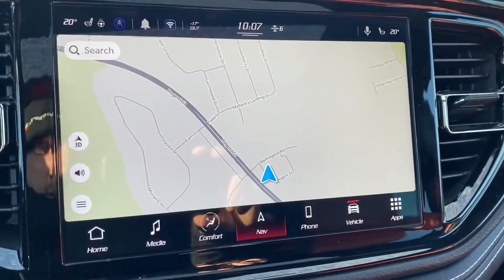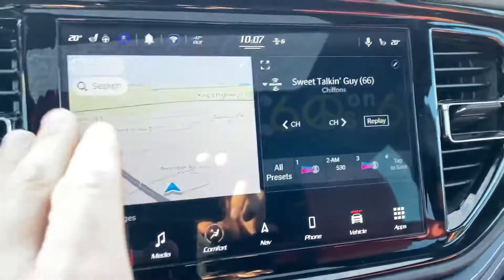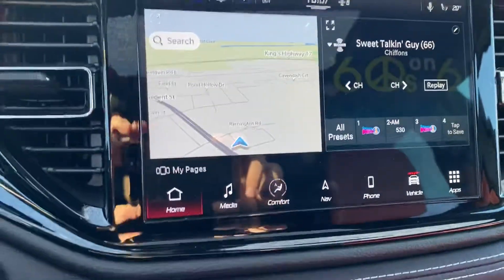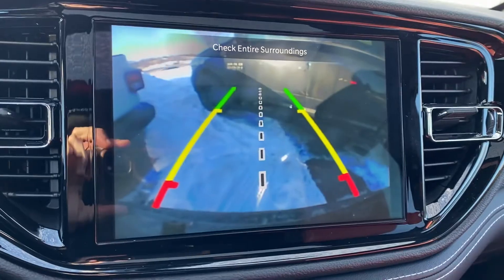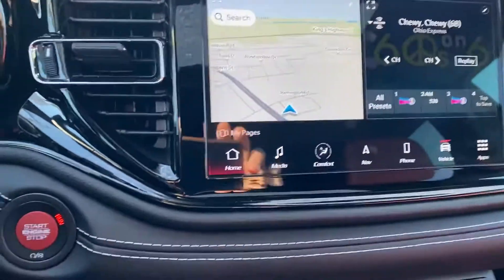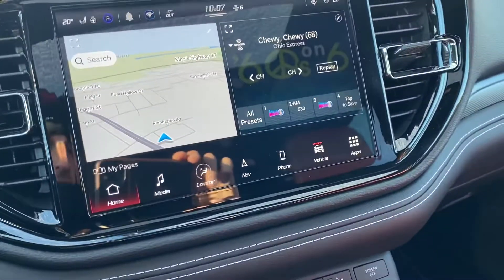It's got Apple CarPlay, Android Auto, and a nice split-screen option that you can use. Of course, it also has the backup camera — when you put the backup camera on like that, you can see it right there.